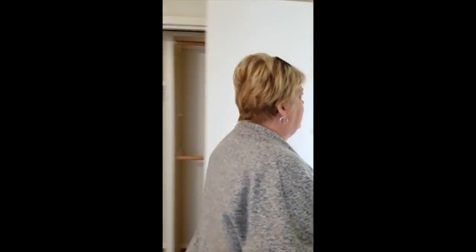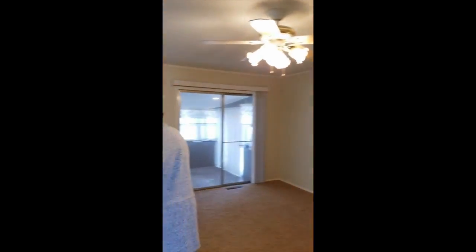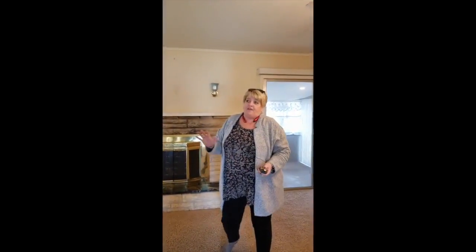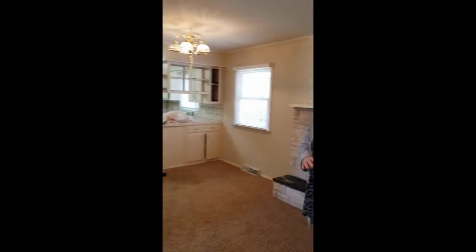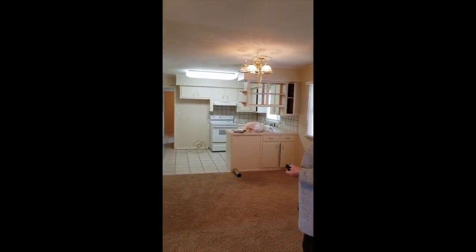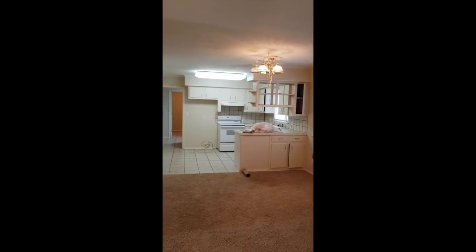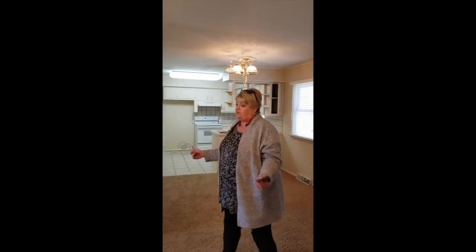Let me take you quickly into here. This wall will come out and open up this area. My favorite thing is that this is the kitchen, and it will totally be gutted. You'll have all new kitchen cabinets, countertops will be granite, new appliances, new light fixtures, and new flooring.